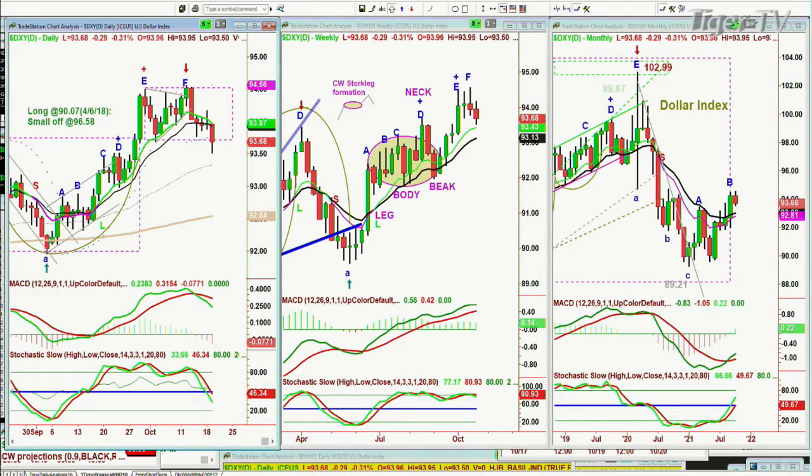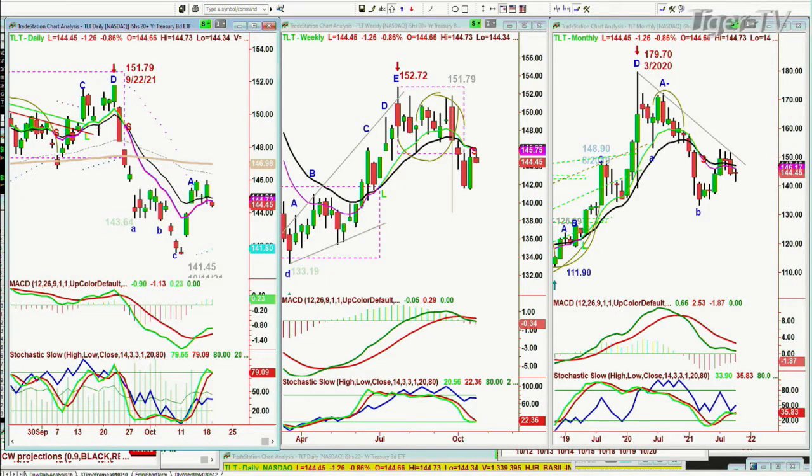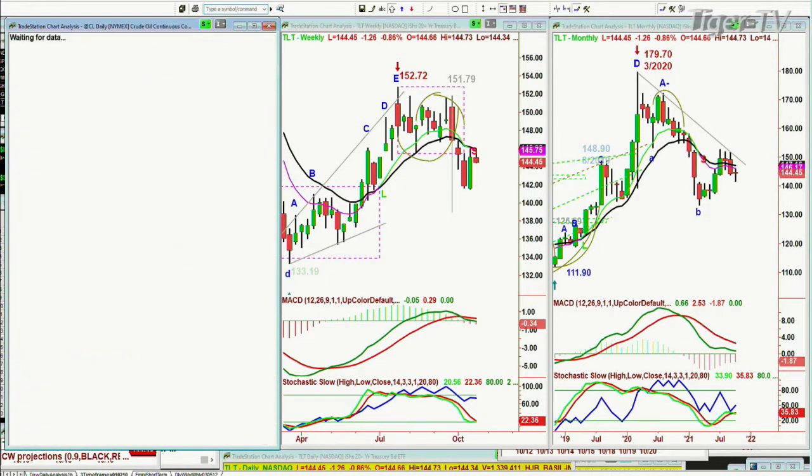The dollar is at 93.68 and is starting to show an H pattern — you've got to be careful here. Let's also quickly look at the TLT, because that's pulling back, which means rates can rise a little bit. And crude oil — we'll talk about that in my upcoming show, the Tiger Midday Hour.